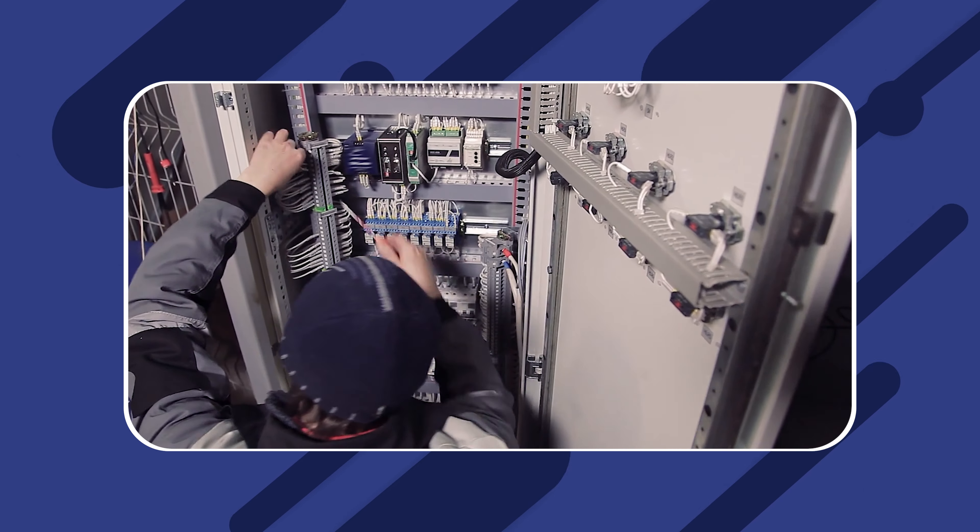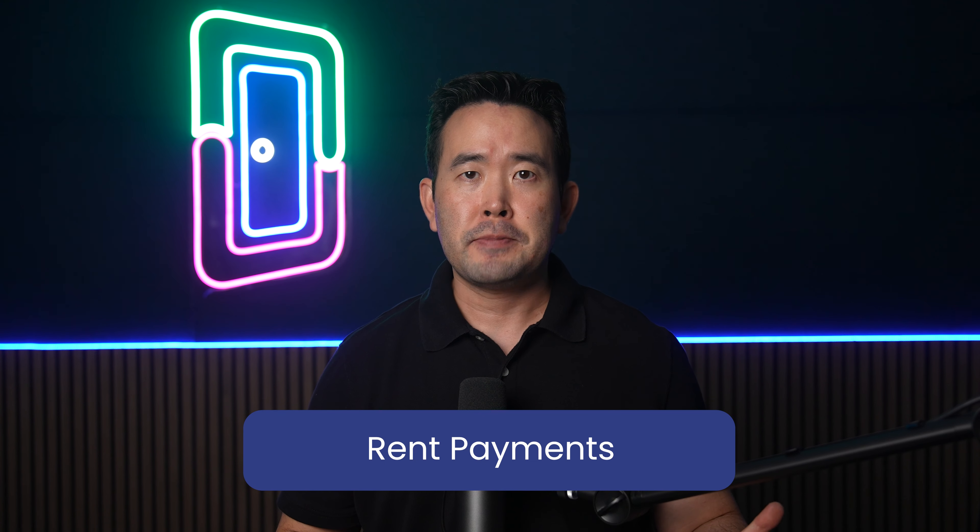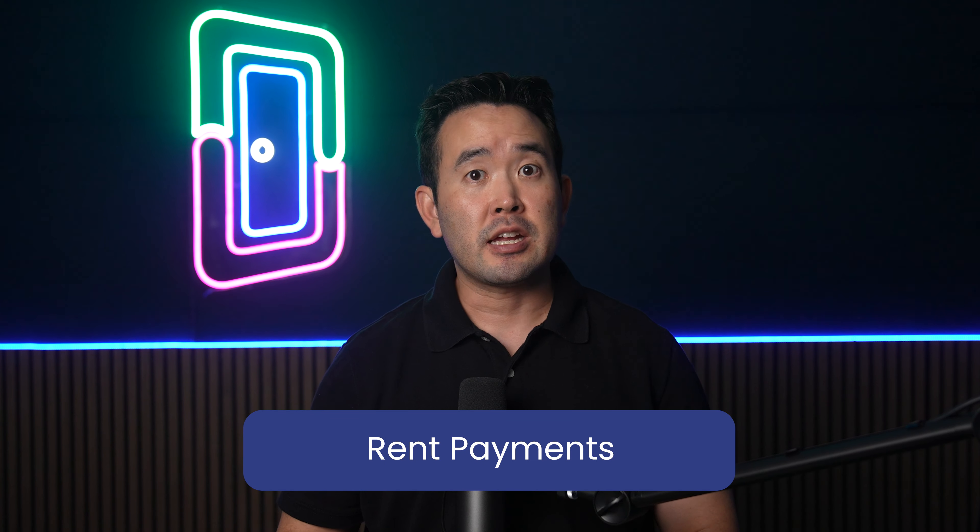If the rental property has been idle for a while, the utilities may have been disconnected, meaning the tenant will need to be aware of this as you make plans for reconnection. This means you will have to approach the relevant utility companies and set up the electricity, water, gas, and cable.